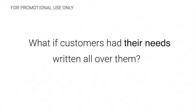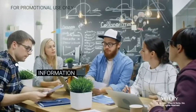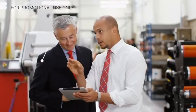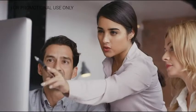What if your customers had their needs written all over them? If you knew that this person wanted to be informed and that person wanted to be inspired, would it change the way you sell to them? Would it make your job easier? Yeah, it probably would, but that's not the real world. Or is it?